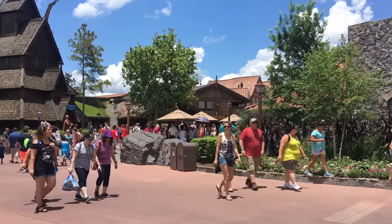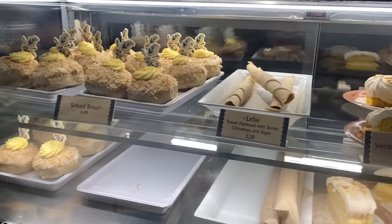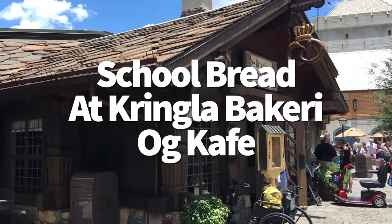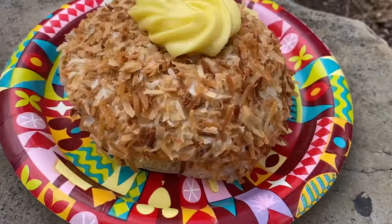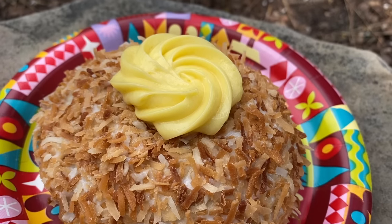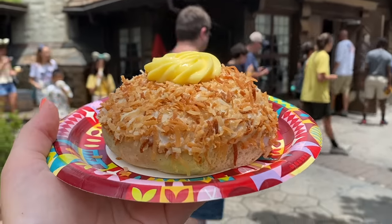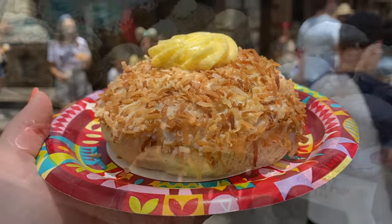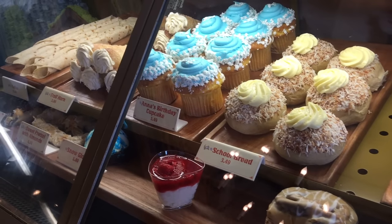Another classic favorite can be found at the Norway Pavilion's Kringla Bakeri Og Kafé — that's the school bread. This is a fluffy sweet roll filled with custard and dipped in coconut, which sounds pretty simple because it is. Nonetheless, it's a not-too-sweet dessert that makes us feel warm and fuzzy inside each time we take a bite. It's an old-school Epcot favorite.